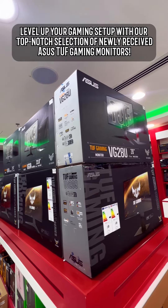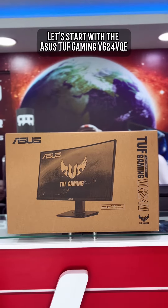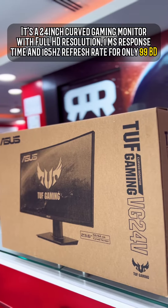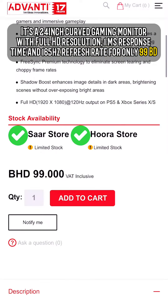Level up your gaming setup with our top-notch selection of newly received Asus TUF Gaming monitors. Let's start with the Asus TUF Gaming VG24VQE. It's a 24-inch curved gaming monitor with Full HD resolution, 1ms response time, and 165Hz refresh rate for only 99BD.